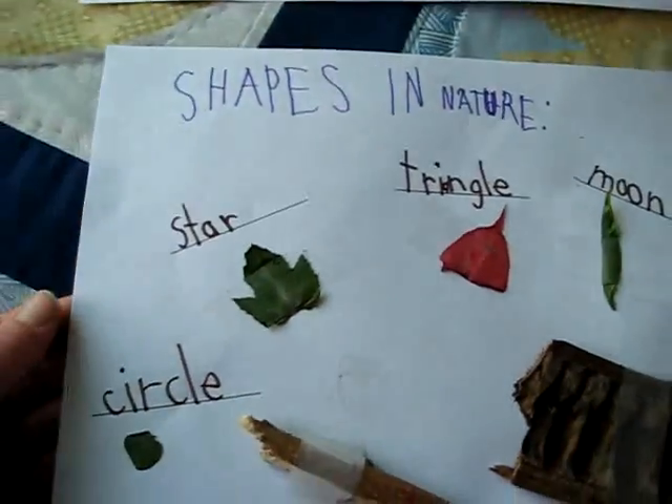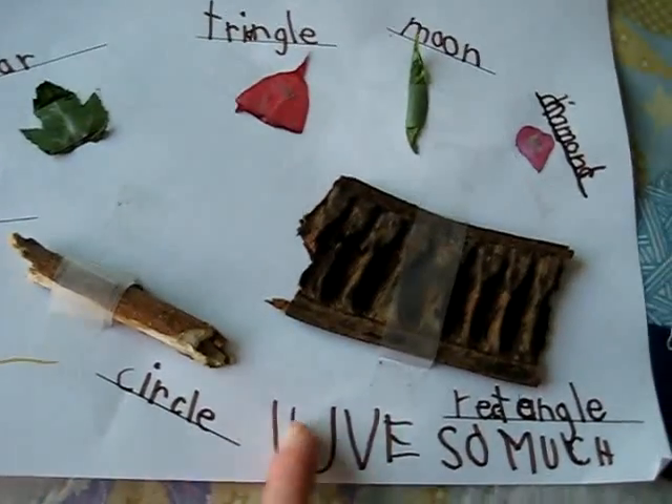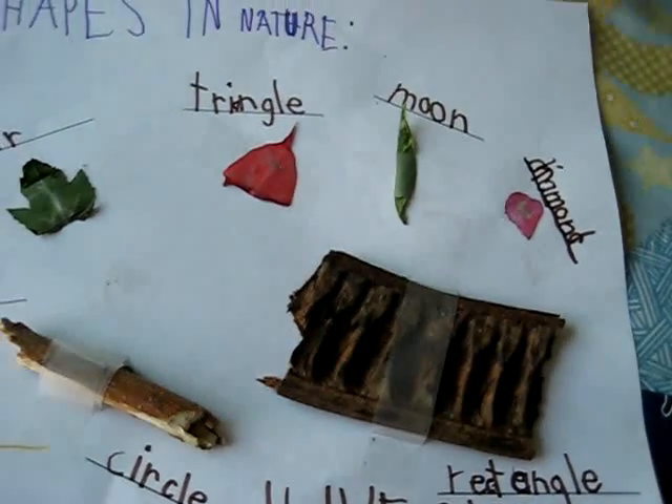Here's my little boy. He's also practicing with his writing, and he adds any little extras that he feels like.